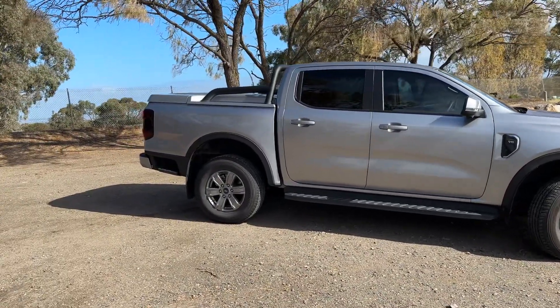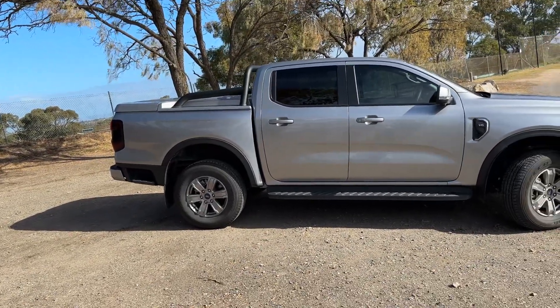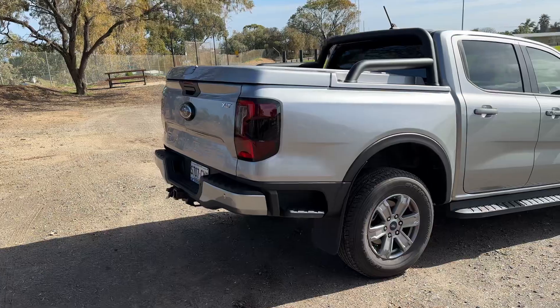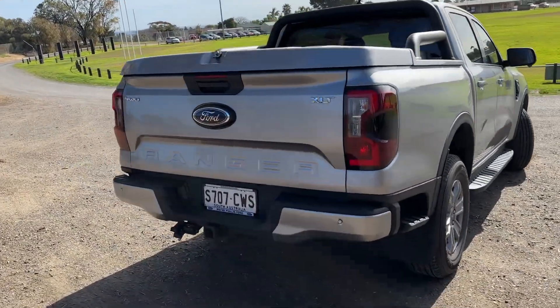It comes with accessories and extras: sports bar, hard cover on the back — a hard tonneau — and the touring pack. So it's got a 360 camera, built-in brake controller, and tow bar. That gives you three and a half tonne brake towing capacity, which is fully utilised with the built-in brake controller.